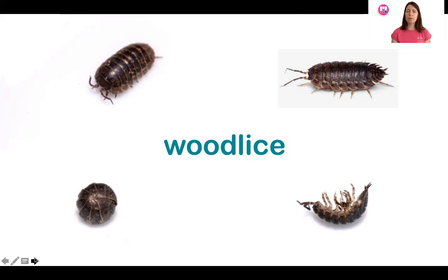Depending on the species of wood louse, they like to live in places that are more or less damp. So let's have a look at something more to do with wood lice habitats.